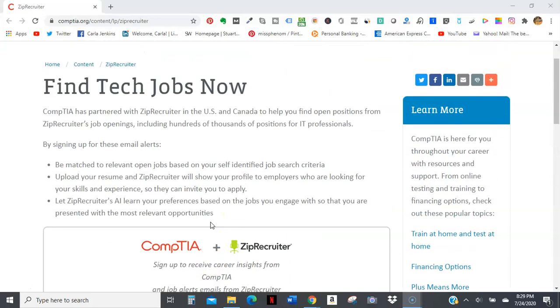This is a very good thing because I use ZipRecruiter and it's targeted and it does a very good job. I also wanted to bring it to your attention because this is another way of getting your resume and yourself out there, going specifically with IT. For more information, go to comptia.org/content/lp/ziprecruiter.